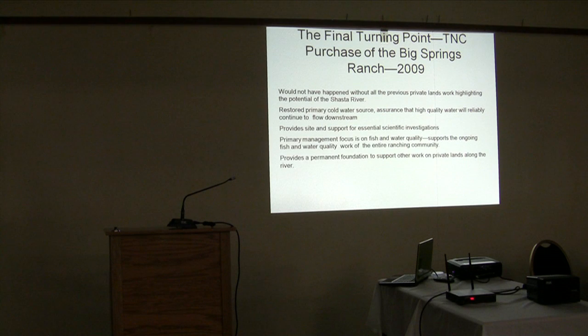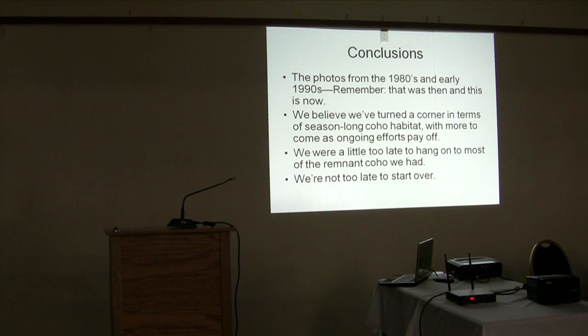The final turning point was really the purchase of the Big Springs Ranch by the Nature Conservancy. The work done further downstream was essential, and that purchase wouldn't have happened if we hadn't been there. But it provides an anchor we can rely on — having the largest spring feeding the stream in hands where the primary goal is not to make a living, but to protect the resource for cold water and for fish. That gives us a foundation so that all the rest of the work in the river is reliably supported at the very base. The conditions of the 80s and early 90s — that was then and this is now. This river is changing, on an improving trajectory, with core areas of coho habitat not being utilized. We need to recognize and build on that, moving forwards, not looking backwards.